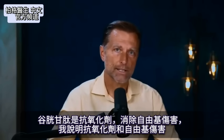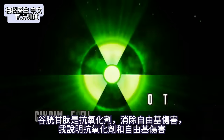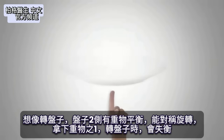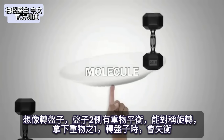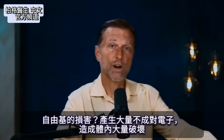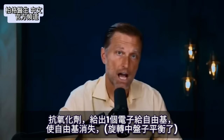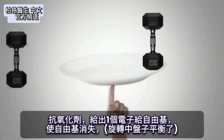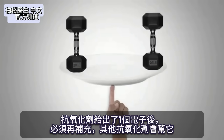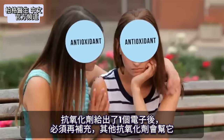Glutathione acts as an antioxidant that helps counter free radical damage. Think of it like a spinning plate balanced with weights on each side — it spins symmetrically. But if you remove one weight, it's no longer balanced, creating unpaired electrons that cause destruction in the body. The antioxidant donates an electron to stabilize that free radical, balancing the plate — but in doing so, the antioxidant itself loses an electron and must regenerate with help from other antioxidants.